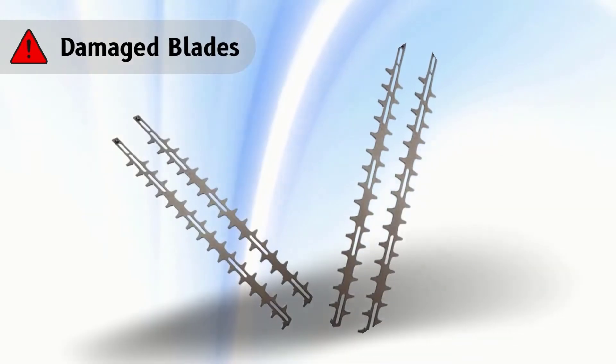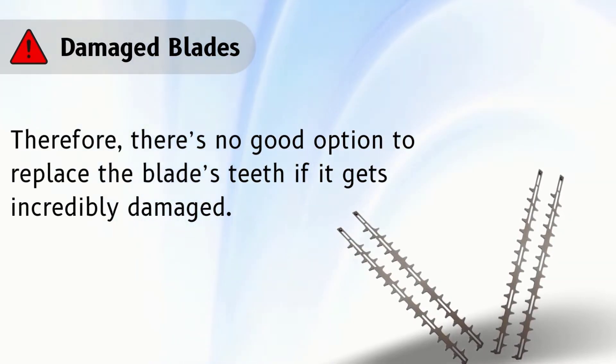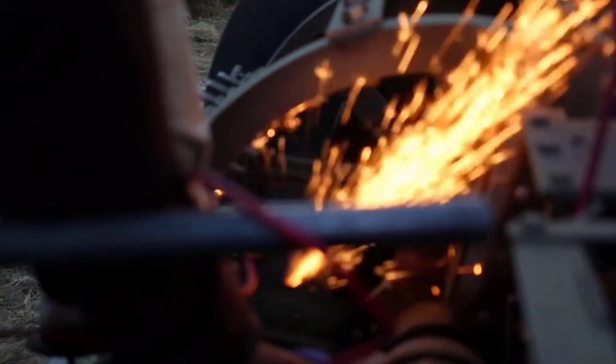Problem number 4: damaged blades. There's no good option but to replace the blade's teeth if it gets incredibly damaged. Besides, you need to sharpen the blades regularly to eliminate the blade damage.